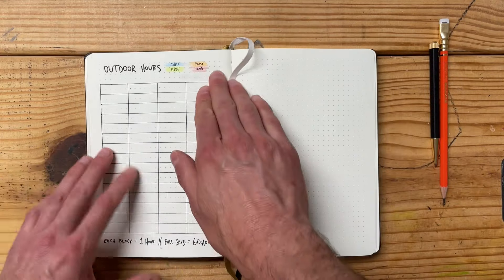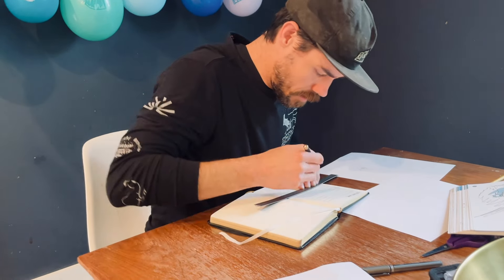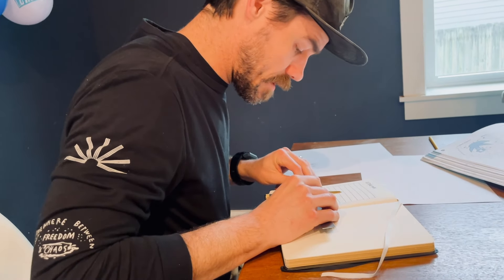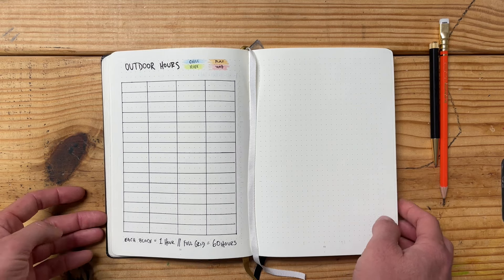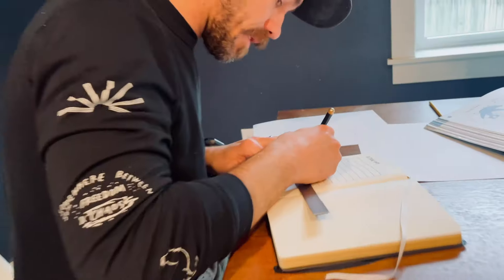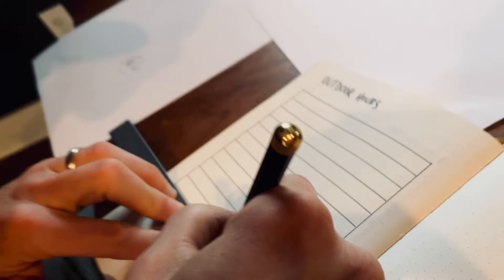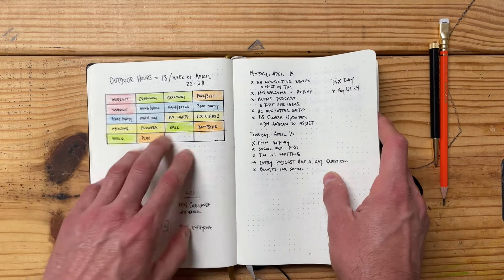The last thing I want to show you for the May plan with me is a new tracker — a big grid for outdoor hours. This isn't something I'll track every single month, but May weather is beautiful and I'm going to be outside a lot with the kids. Also a lot of celebratory events happening. Every single block on this grid equals one hour, and there are 60 blocks on this page. My minimum goal for hours outside each month is 40 to 45, which shakes out to about an hour and a half per day. The stretch goal I'm going for is 60 hours — if I can fill this grid up, I'll be really happy.